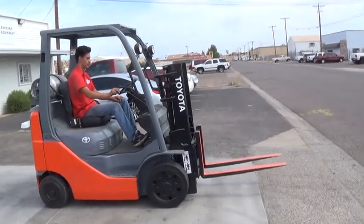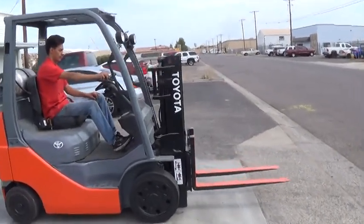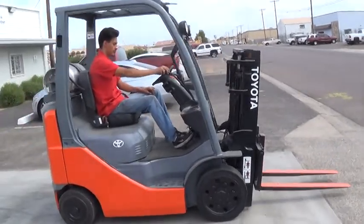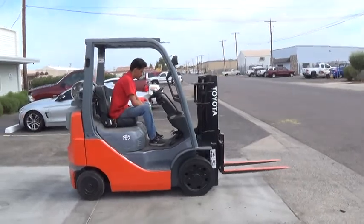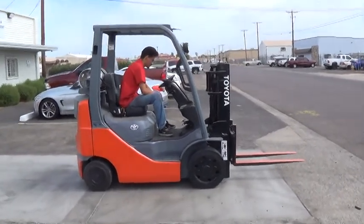The mast has tilt function forward and back. It has 3,300 hours on the meter. This forklift has been serviced and is ready to work.